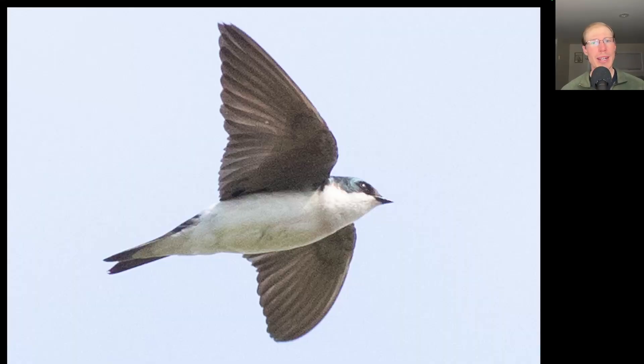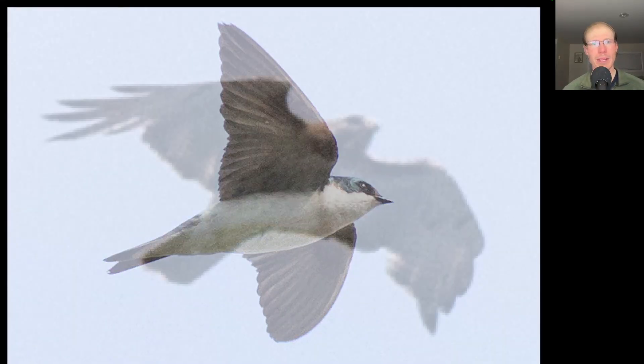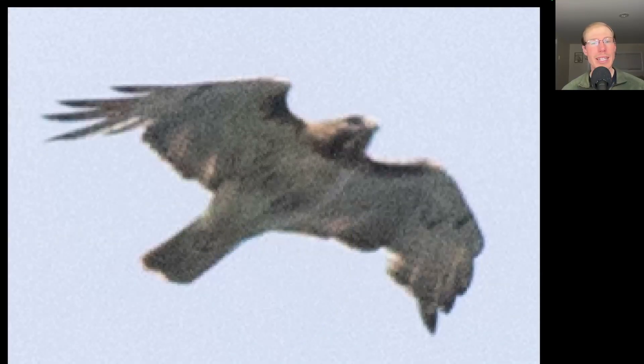With the beautiful blue and white sky, I thought I'd include a beautiful blue and white tree swallow. We also had a good flight of red-tailed hawks for this late in the season, with 16 total. Notice the dark belly band and the dark patagial bars.